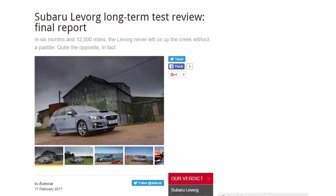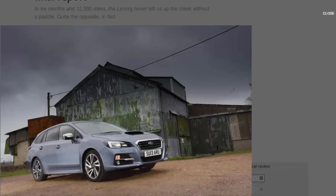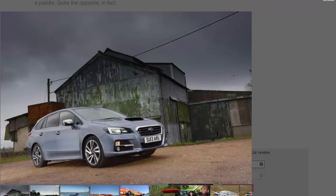Subaru Levorg long-term test review: final report. In six months and 12,500 miles, the Levorg never left us up the creek without a paddle — quite the opposite in fact. When the Subaru Levorg arrived on our fleet, I spotted the fanboy 'SU13ARU' number plate straight away. I didn't think much of it at the time, but it wasn't long before I noticed I was getting thumbs up or waves from other Subaru drivers — a welcome change from other gestures I've had directed my way.